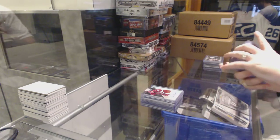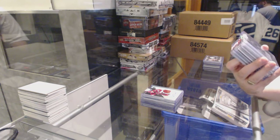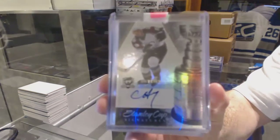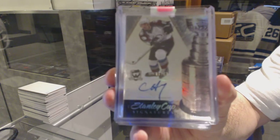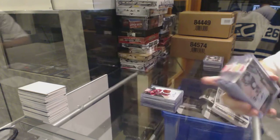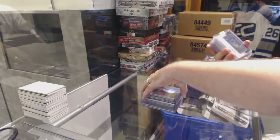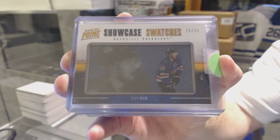For the Colorado Avalanche, we've got Stanley Cup Signatures, number 2 of 50, from Cup — Chris Curry. For the Nashville Predators, Showcase Swatches, number 2 of 25 — Ryan Ellis.